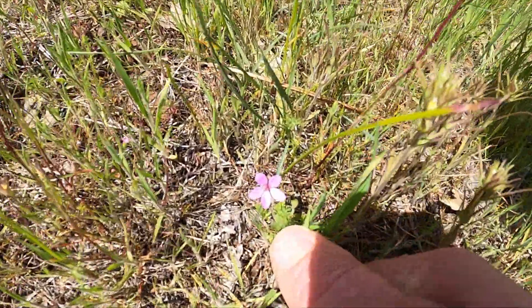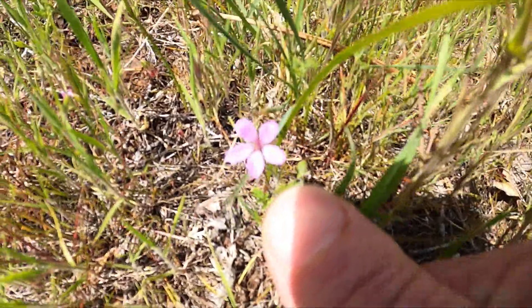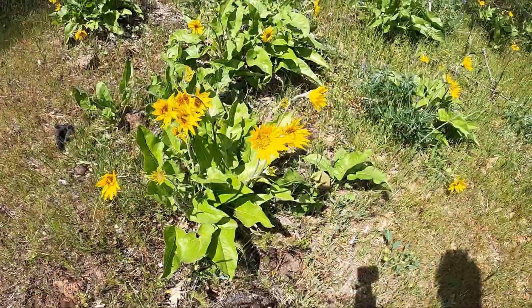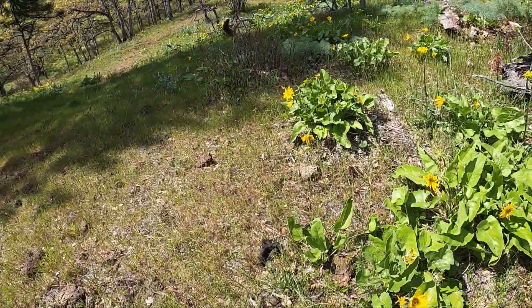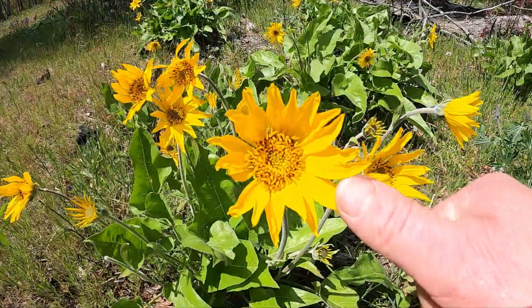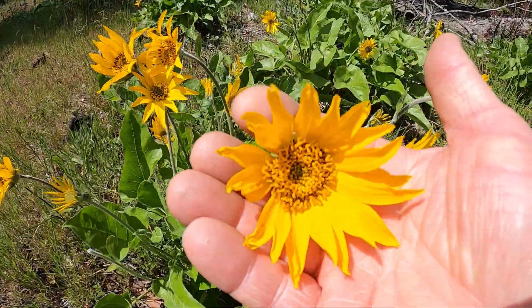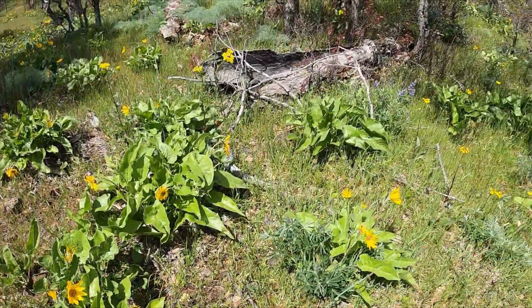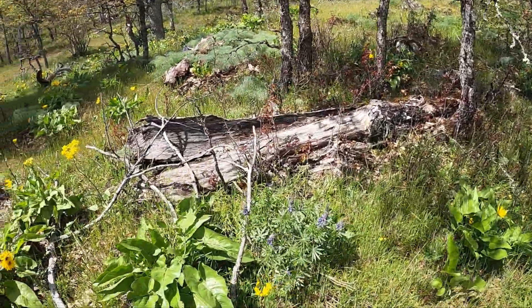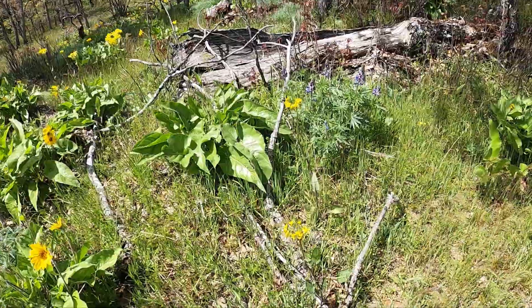There's my thumb for scale. There's one, and then we have these — they're all over the place. I'll get really close again, thumb for scale. Pretty. I don't know the names of most of these flowers so I'm not going to even try. Okay, we have another one here.